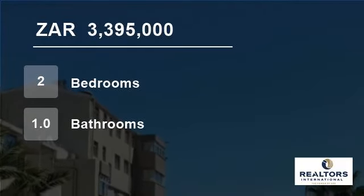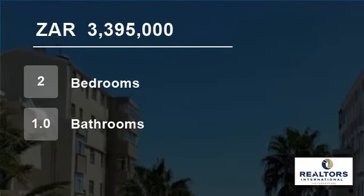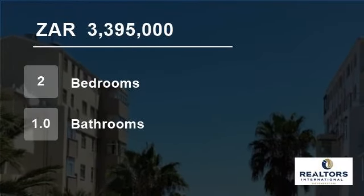Exceptionally popular with Airbnb, rental averaging between R40,000 and R70,000 peak season monthly. The managing agent can handle this for you.